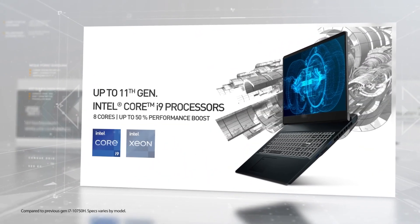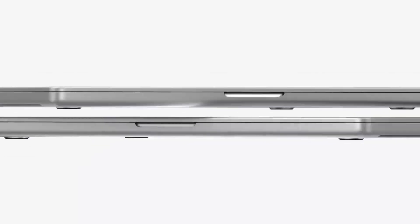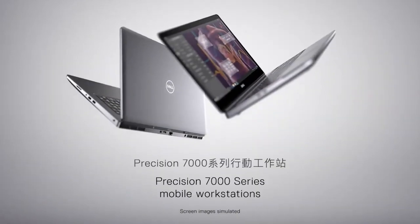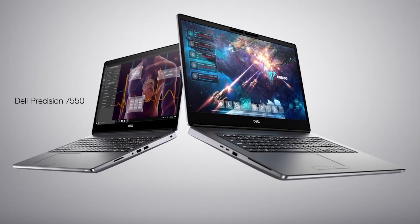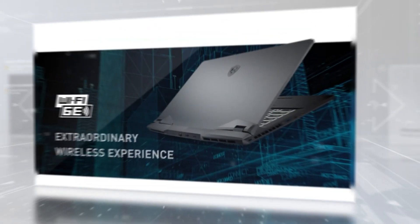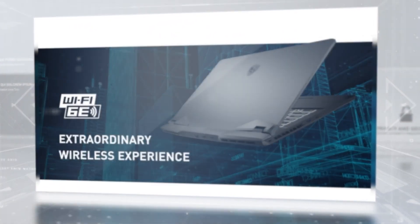In the world of architecture, having a laptop that can keep up with the demanding requirements of software like AutoCAD, Revit, and SketchUp is a game changer. Today, we're diving into the best laptops for architecture in 2024, providing top picks that cater to any budget. These machines are not only powerful, but are designed to handle complex models, high-resolution rendering, and multitasking without breaking a sweat. Whether you are a student learning the ropes or a professional architect working on large projects, these laptops are engineered to enhance your productivity and creativity.